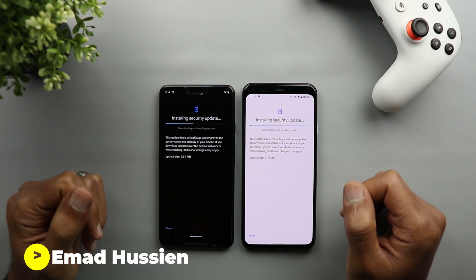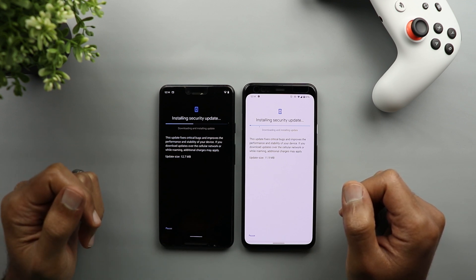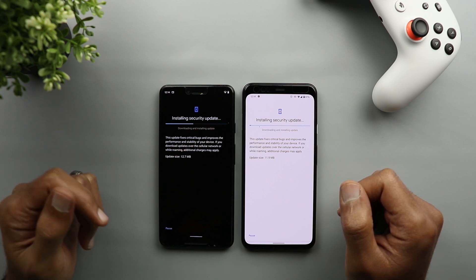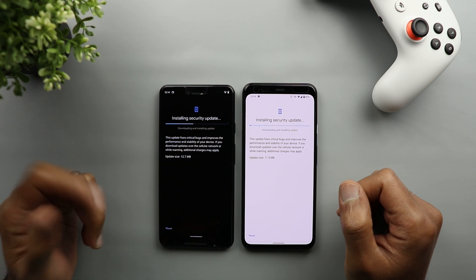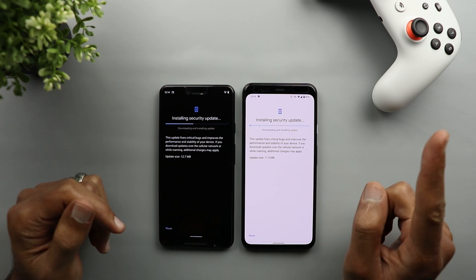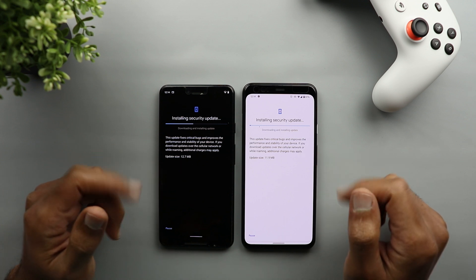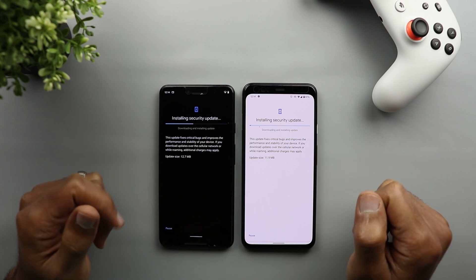Welcome back YouTube. I have Ahmad again from In-Depth Tech Reviews and in today's video I'm going to show you what's new in the January security update for Pixel devices. The update pushed to my Pixel devices just one hour ago and I have here my Pixel 3 XL and 4 XL to show you what's new.